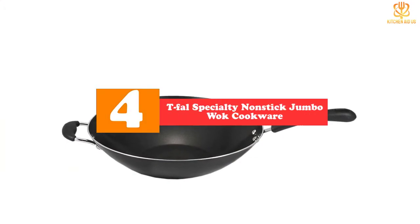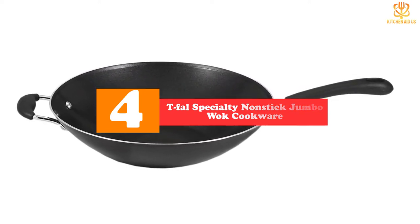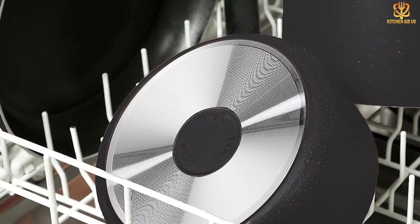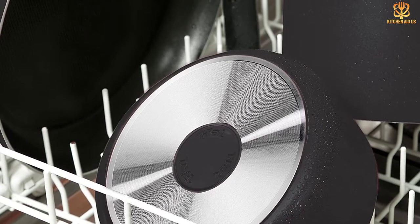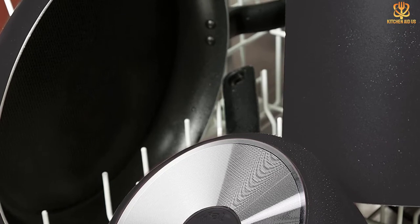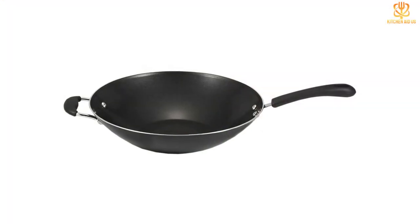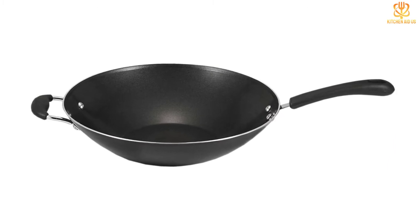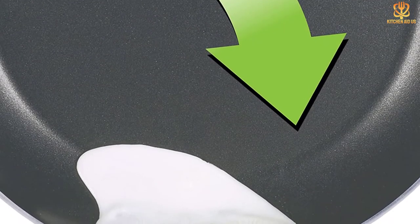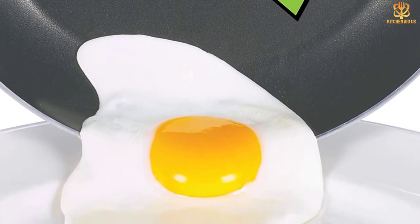At number four, we have the Tefal Specialty Nonstick Jumbo Wok cookware. This bargain is a solid choice for those just getting into the art of woking. Its nonstick interior impressed our tester, who commented that even the most stubborn ingredients like thinly sliced mushrooms, diced onions, and grated garlic slid right off without leaving any residue or burn marks. This feature, along with its lightweight aluminum composition, might be just the boost a home cook needs to stir, flip, and steam with confidence. Our reviewer liked the generous 14-inch diameter, allowing you to cook several portions at once. A long handle and stay-cool silicone helper loop provide yet another failsafe, and a flat base means anyone with a gas or electric stove can get cooking.